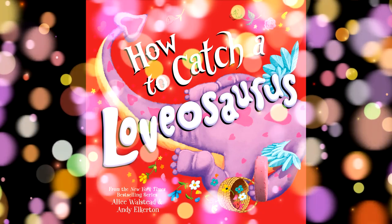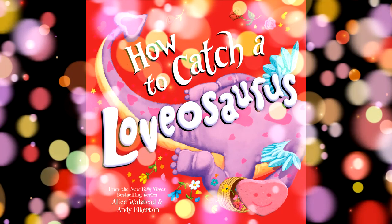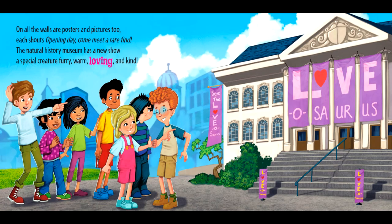How to Catch a Lovasaurus. On all the walls are posters and pictures too. Each shouts, Open Day! Come meet a rare find. The Natural History Museum has a new show. A special creature, furry, warm, loving, and kind.